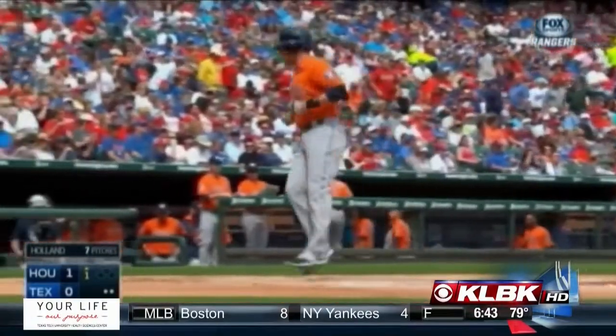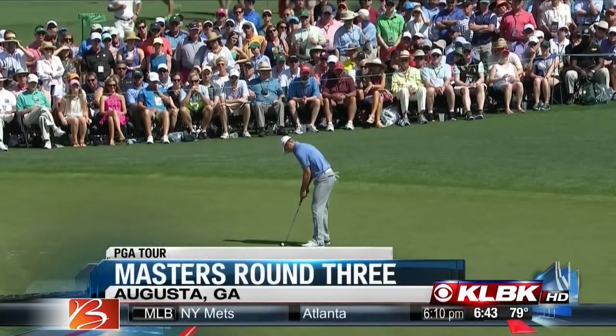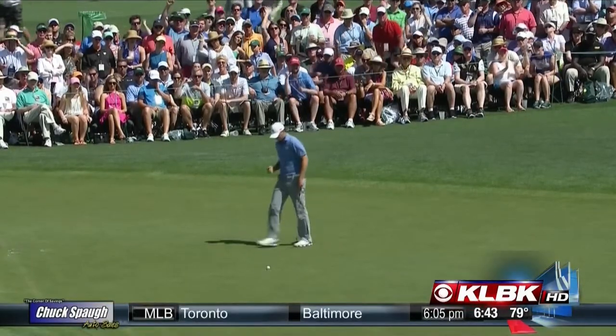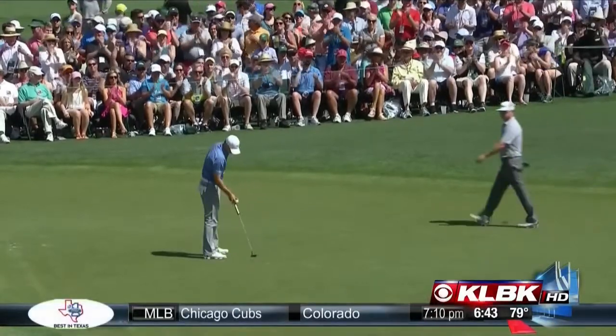We are now through three rounds of the 79th Masters, and deja vu from 1997 has kicked in as a 21-year-old is leading the way. Though this time it's not Tiger Woods — it's former Texas Longhorn Jordan Spieth, and Spieth has a four-stroke lead over the closest competitor, Justin Rose. Spieth is also 10 shots better than Woods, and you can catch the final round tomorrow right here on KLBK at 1 o'clock.